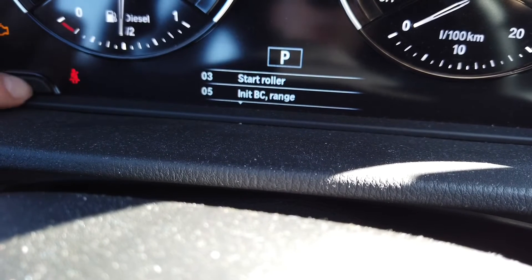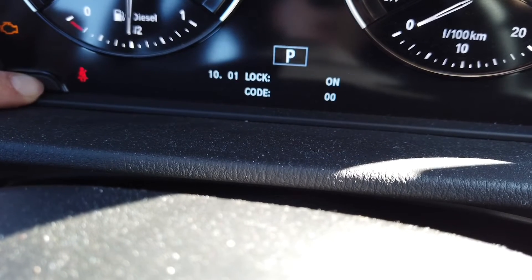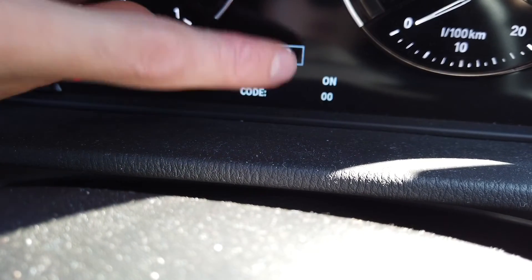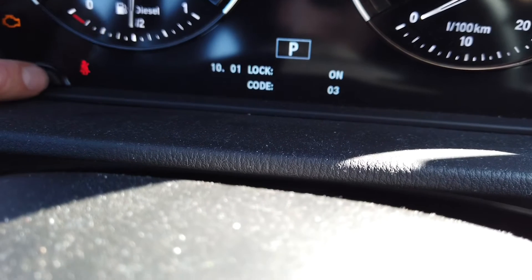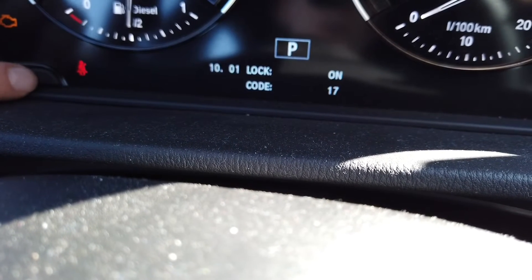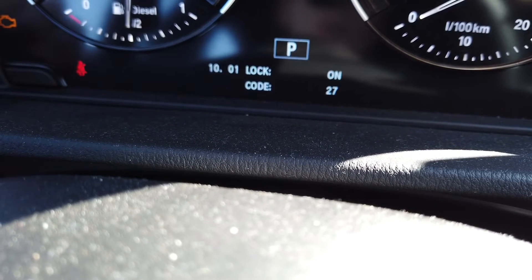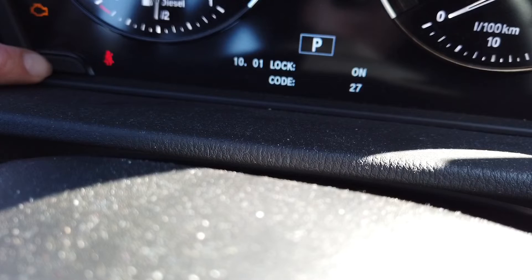So when we go to position 10 and press and hold to enter, you need to enter a code to unlock it. The lock is on, but if you press the 3% button 27 times — it's different in your car — and then when it reaches 27, press and hold to confirm.